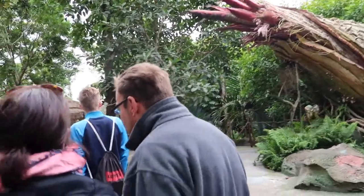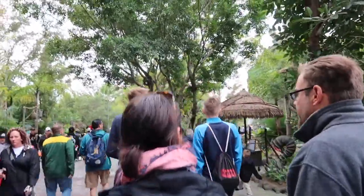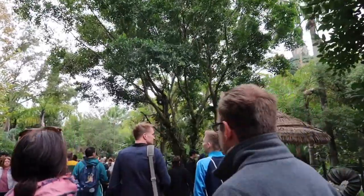We're now at Pandora. It's to the left when you're walking into the park, just so you know — because if you turn right, you'll never find it.